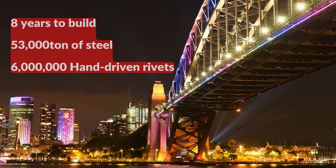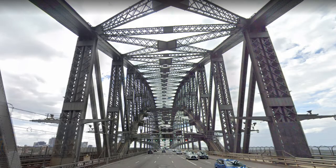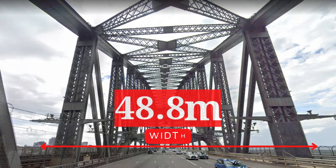It used 53,000 tonnes of steel and 6 million hand-driven rivets. The Sydney Harbour Bridge was the world's widest long-span bridge, at 48.8 metres.